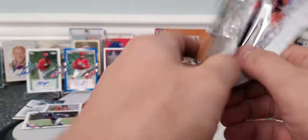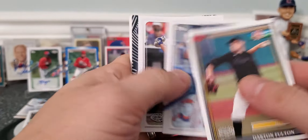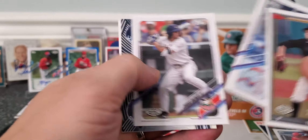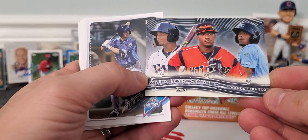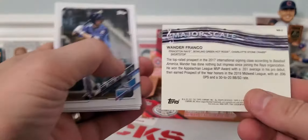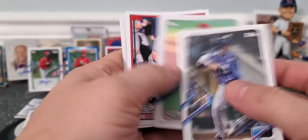Still got loads of packs. I really appreciate you joining me with this pack rip — living kind of vicariously through me here. We got Wander Franco on that card. Very nice. So that will go up as one of the cool hits.